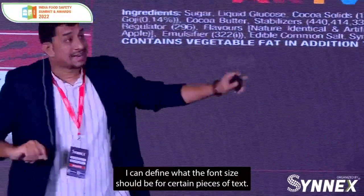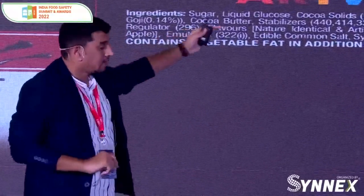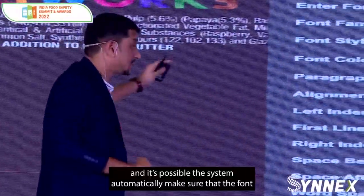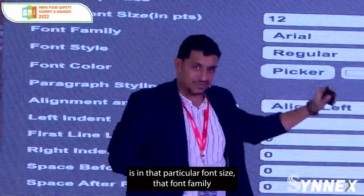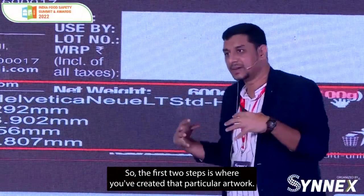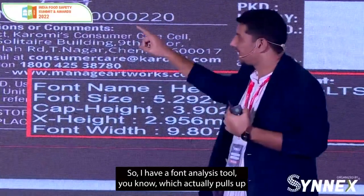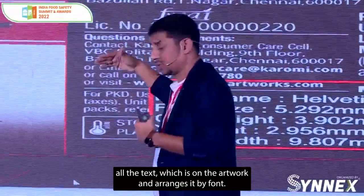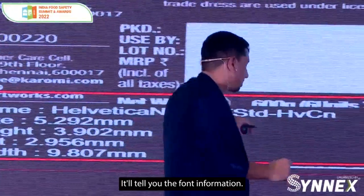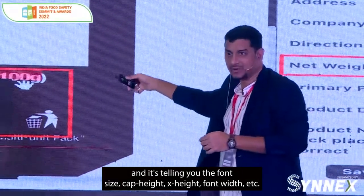Step two: in my Adobe plugin, I can define what the font size should be for certain pieces of text. For example, if it's an allergen statement and my PDP is a certain size, make sure you align it to the left, give it a particular font property in a specific font family — and the system automatically makes sure the font is in that font size, that font family, and the exact alignment you've defined. Check number three is when you're reviewing the artwork and want to make sure it's still done accurately. I have a font analysis tool which pulls up all the text on the artwork and arranges it by font. I also have a tooltip where you can mouse over any area in the artwork — for example, hovering over '100 grams' tells you the font size, cap height, X height, font width, etc.